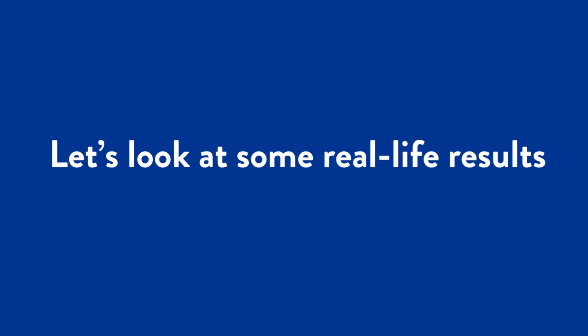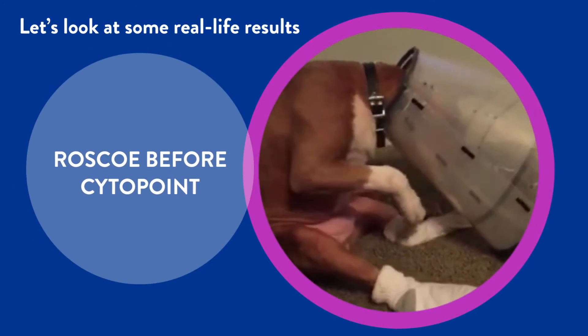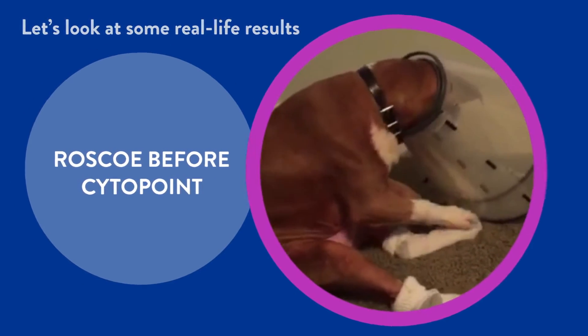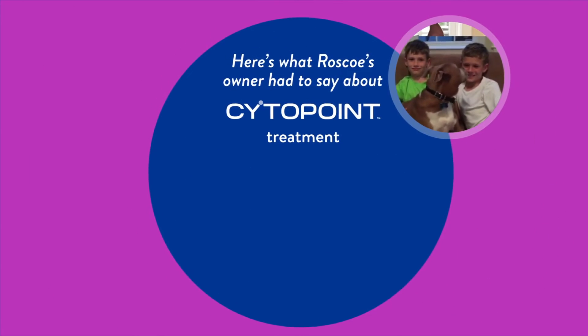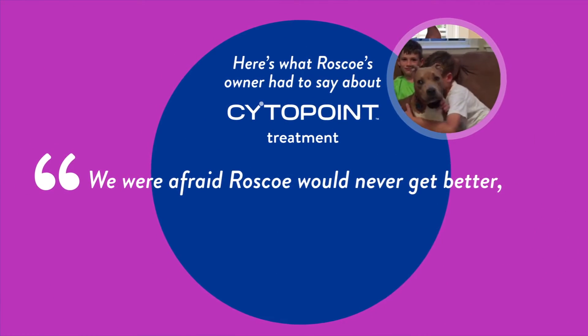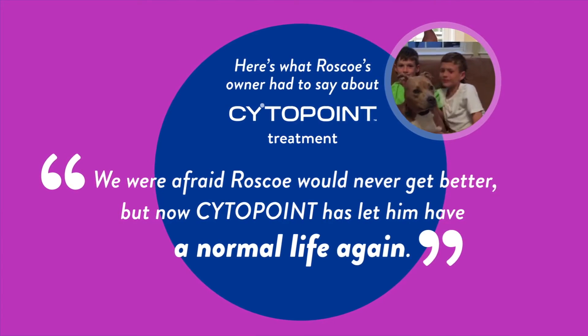Let's look at some real-life results. Here's Roscoe before Cytopoint. Roscoe after Cytopoint. Roscoe's owner was afraid he would never get better, but with Cytopoint treatment, he's living a normal life again.